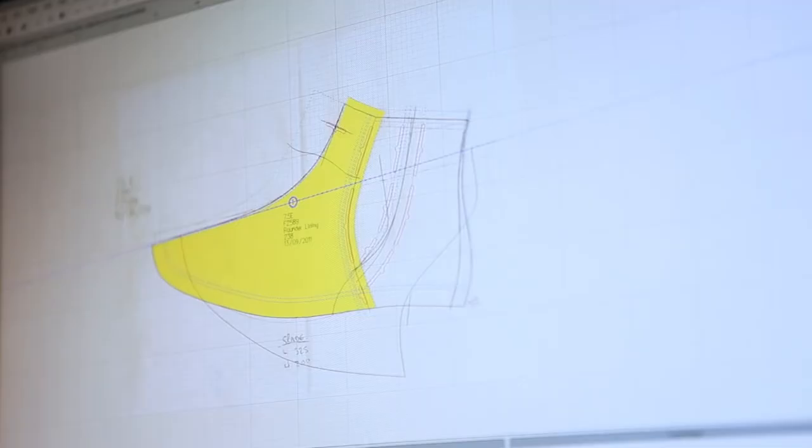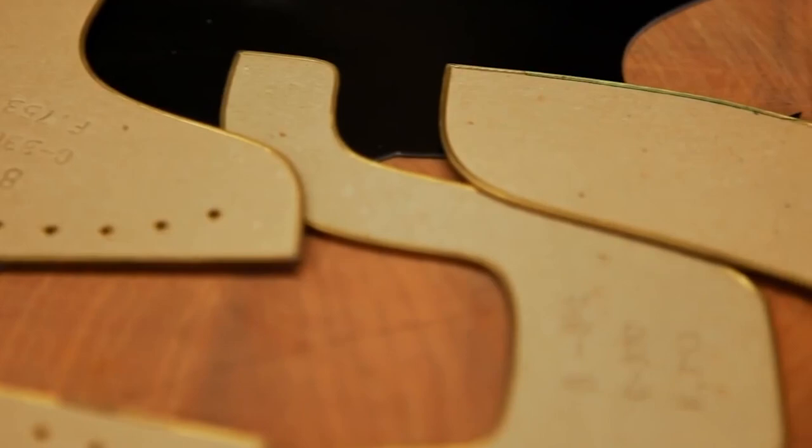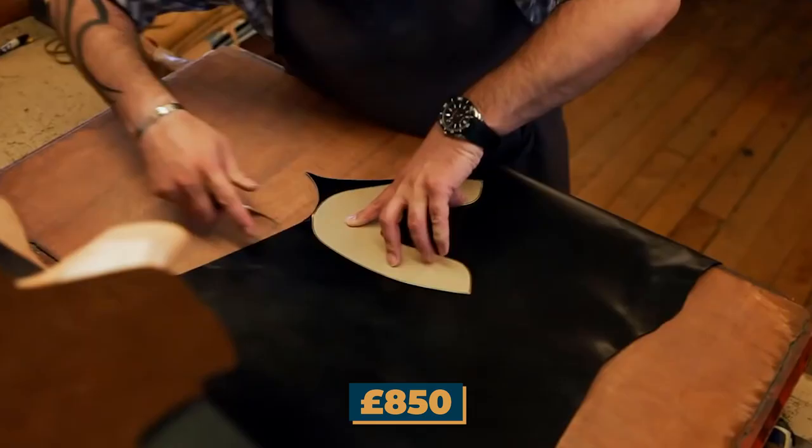The James shoes from Crockett & Jones are a premium choice for anyone looking for a high-quality and stylish shoe. At a price point of 850 pounds, they are a luxurious and worthwhile addition to any footwear collection.